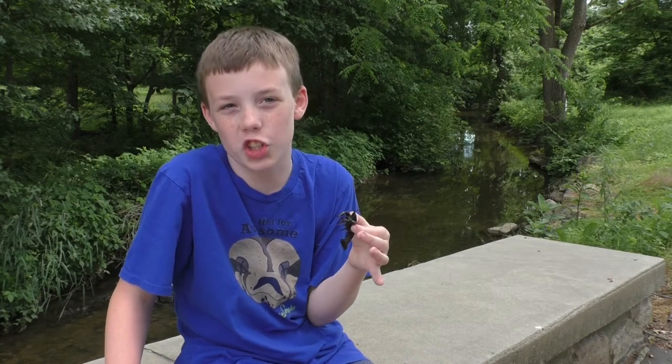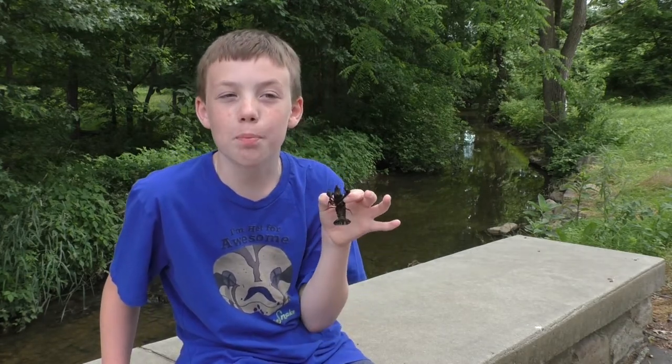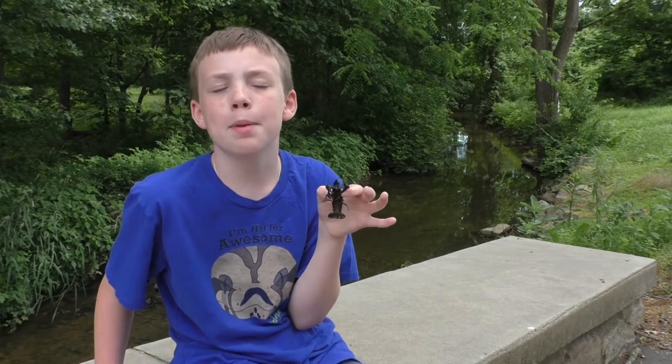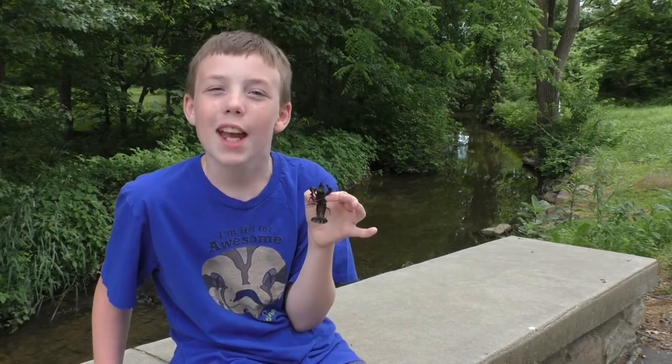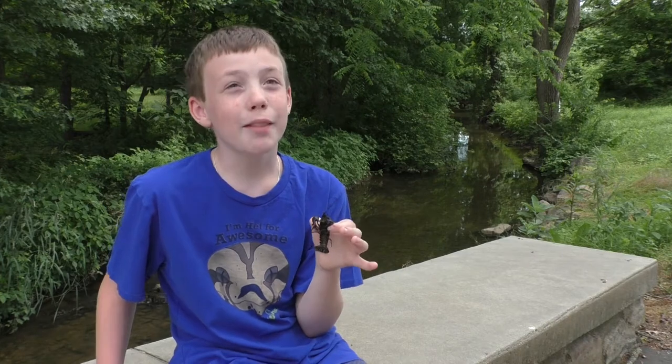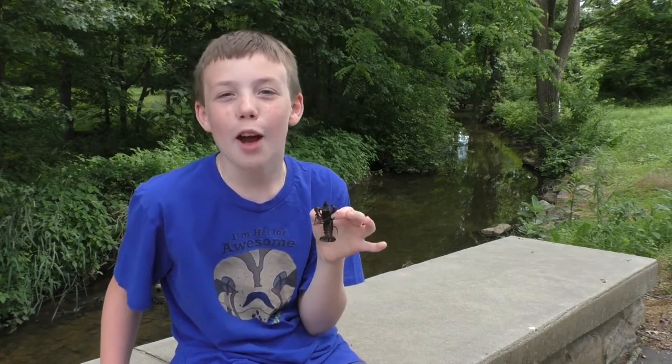Crayfish eat decaying animals and plants — basically anything they can get their claws on. They also eat live fish if they get close enough. They are preyed upon by large fish, which is why people use them as bait, as well as otters, raccoons, herons, and egrets.